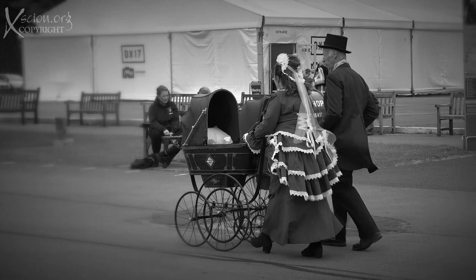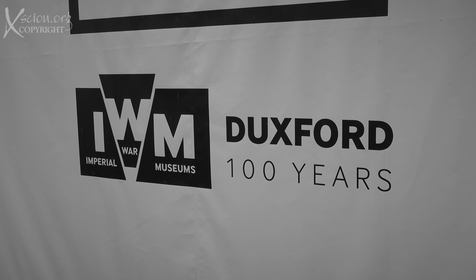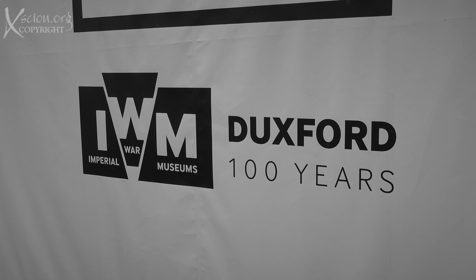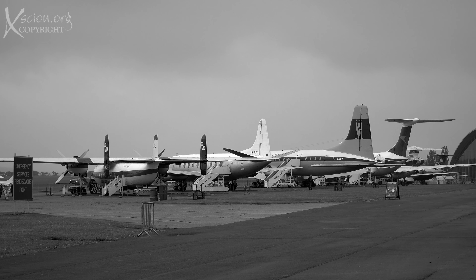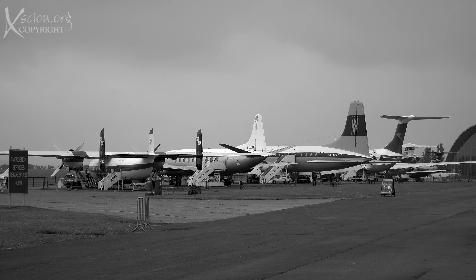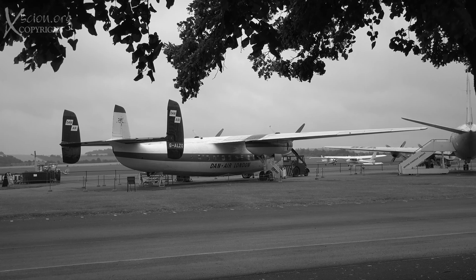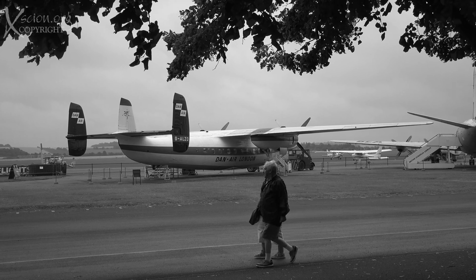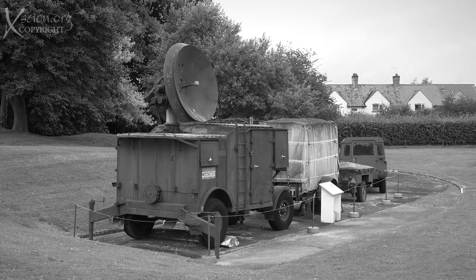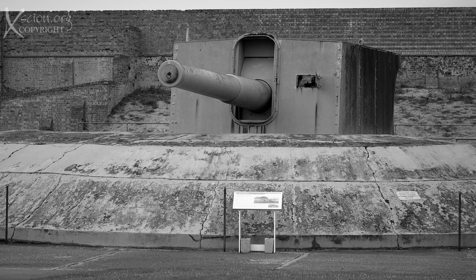Here in Duxford is a part of the Imperial War Museum that deals with aviation. It's Britain's largest aviation museum, housing large exhibits including nearly 200 aircraft, as well as the paraphernalia of war, like military vehicles and artillery in seven main exhibition buildings.